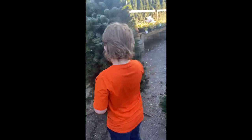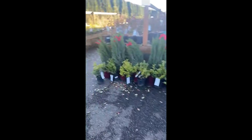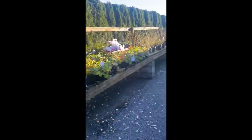I see it! It's nice. Think they have any living Christmas trees? Living? Yeah. Should we go take a look?